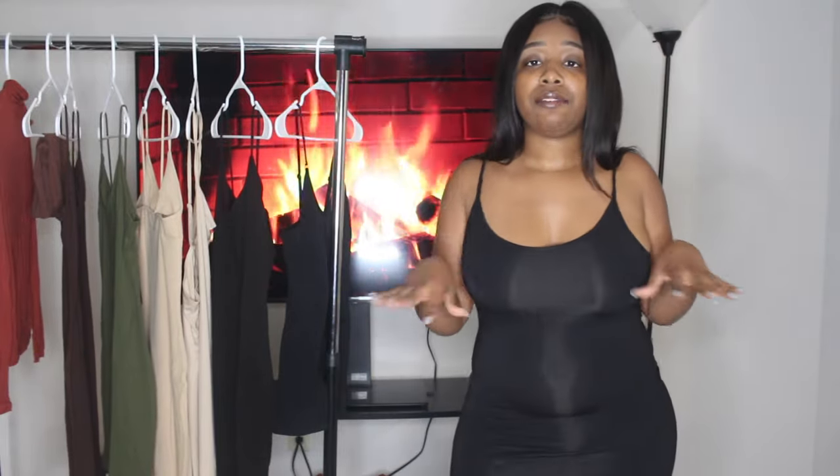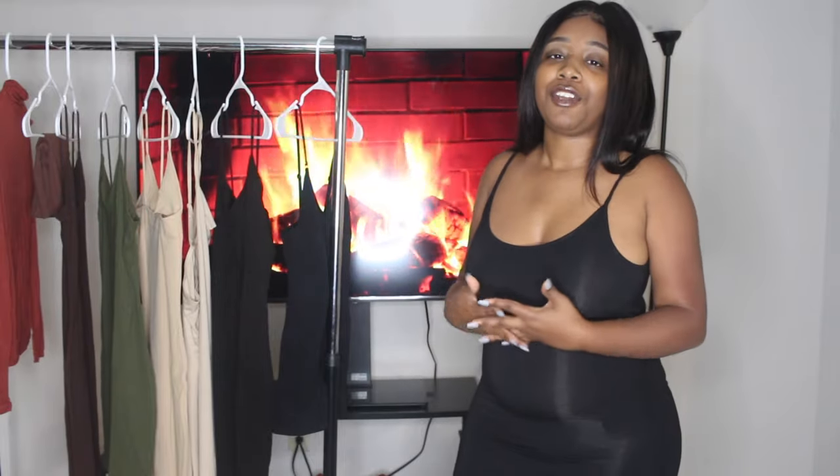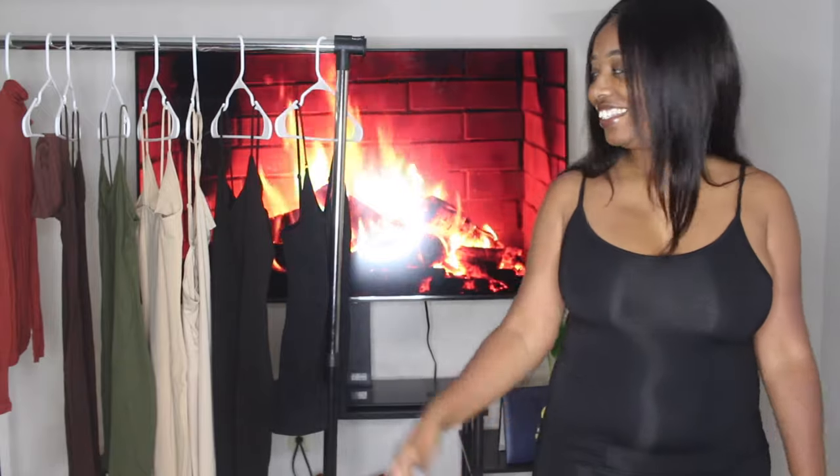All the links to everything will be down below in the description box. If you're interested in any of these pieces, click the description. Also follow me on Instagram so you can see how I style these pieces in real life. This is not sponsored — but Shein, if you want to sponsor me, just say that!